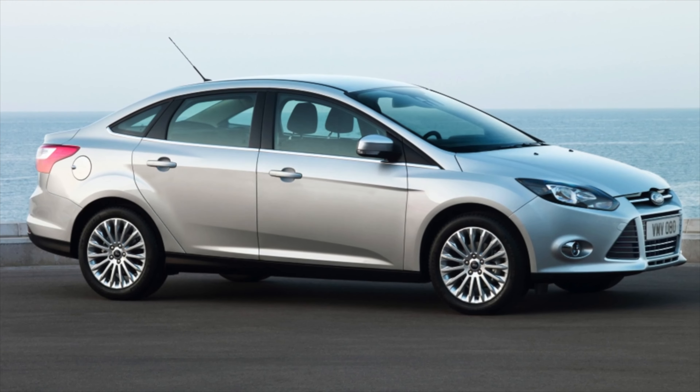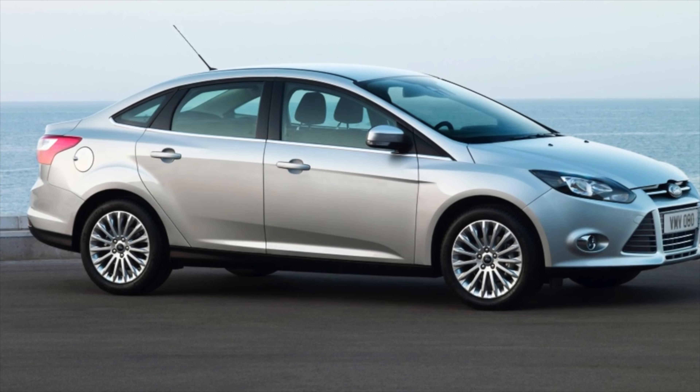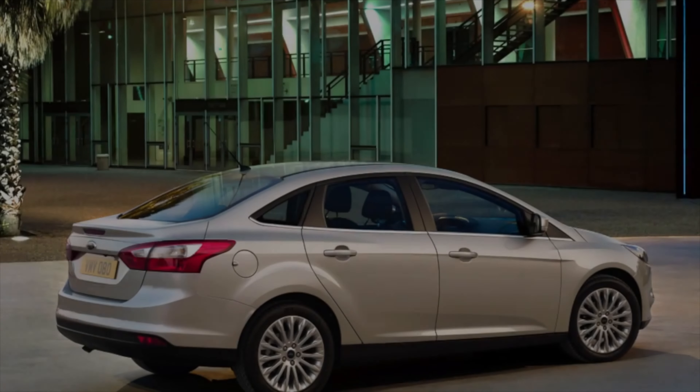If you are the owner of this car model, please describe the problems you encountered during operation. Perhaps your review will help readers of our site when choosing a car.